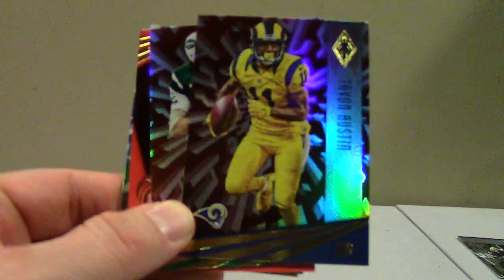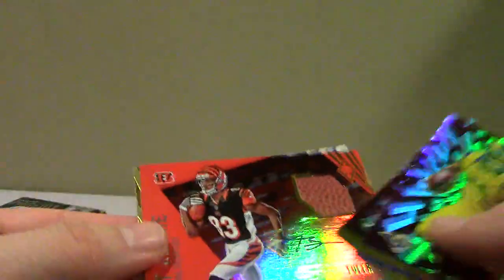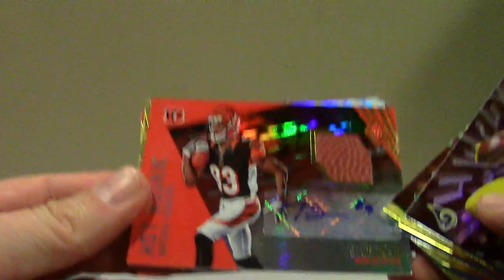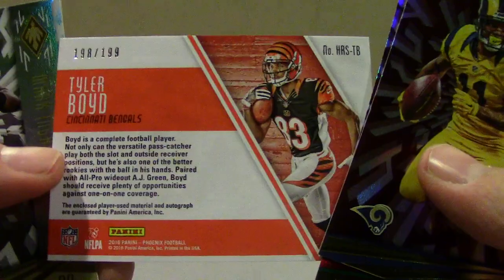Tavon Austin. Tyler Boyd — kind of a ball-ball auto, hot rookie. It's numbered to 199, not a bad looking card.